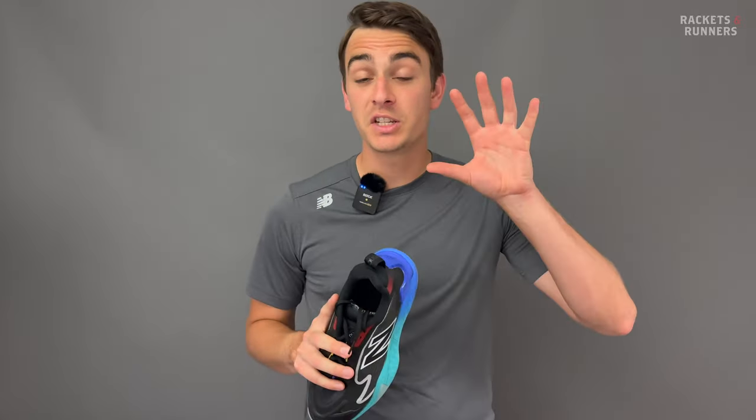If you do want to try on a pair, come visit our awesome shoe fitters in-store, or you can check them out online at racketsandrunners.ca.